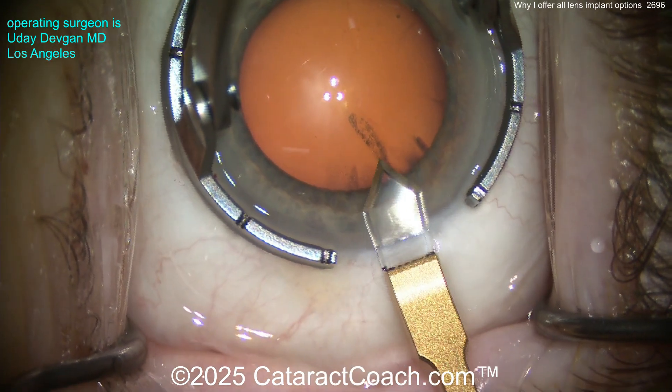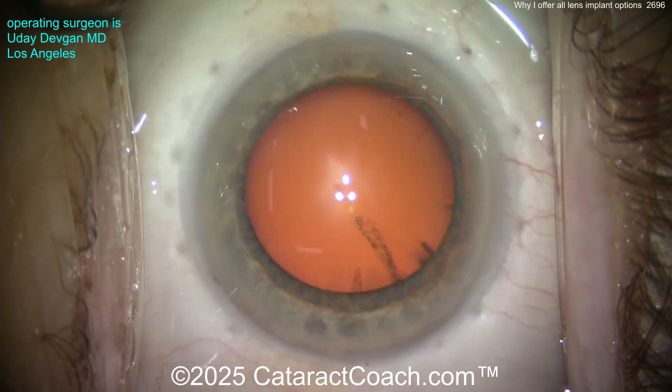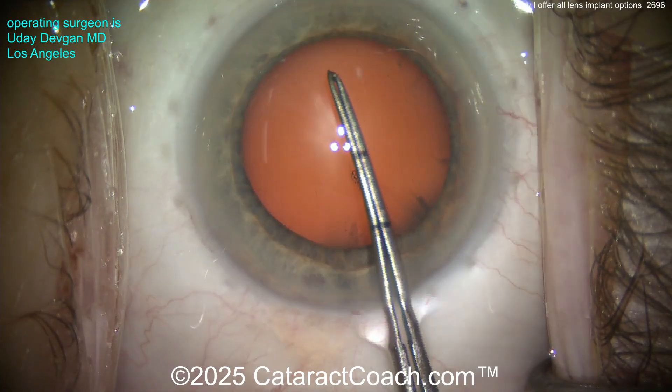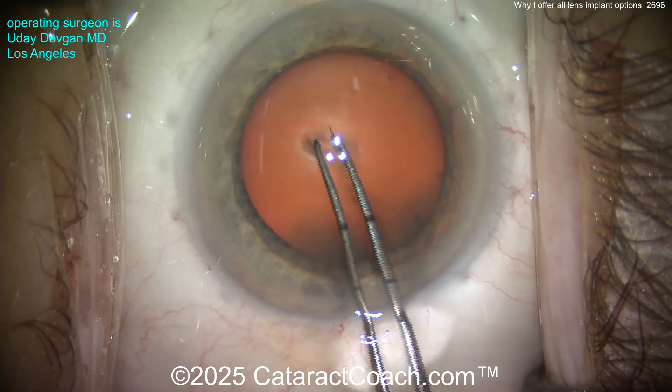We all want to be young again. In this case, we're going to be putting in, for this patient who is hyperopic, a trifocal or multifocal lens. It's a fantastic lens and gives great visual outcomes, but it's not as good as what this patient had when she was younger.